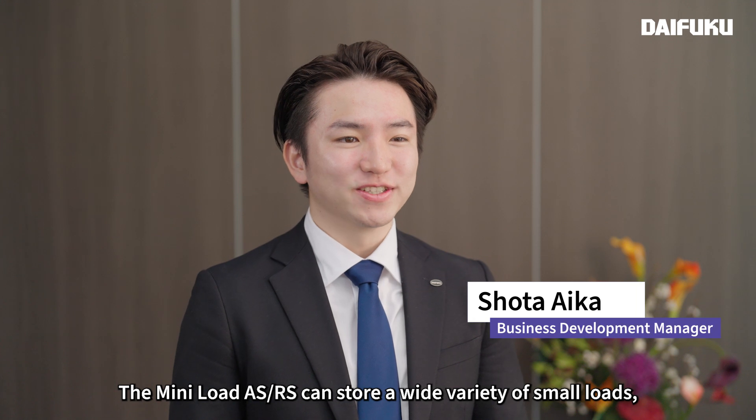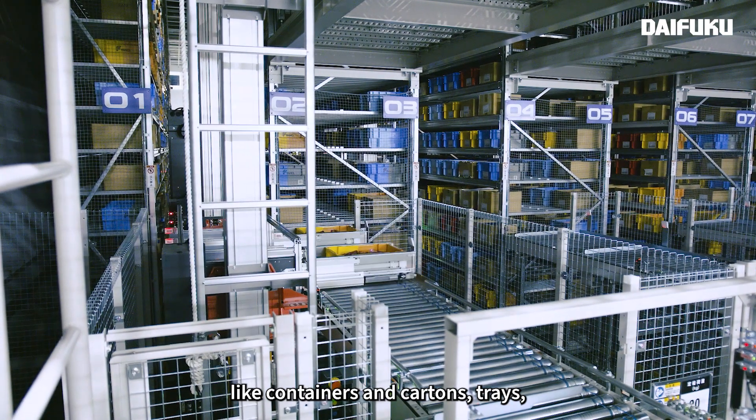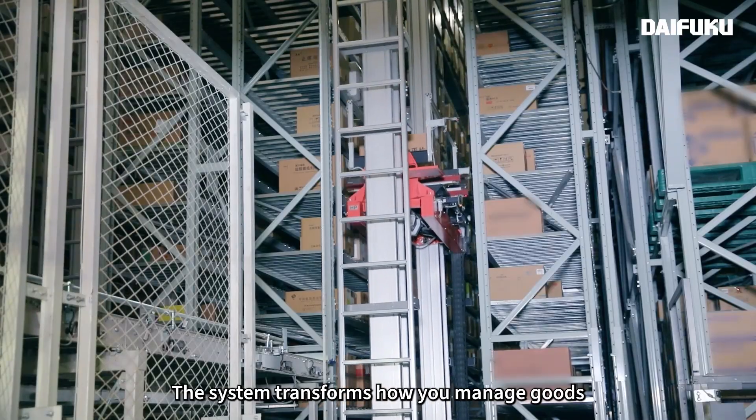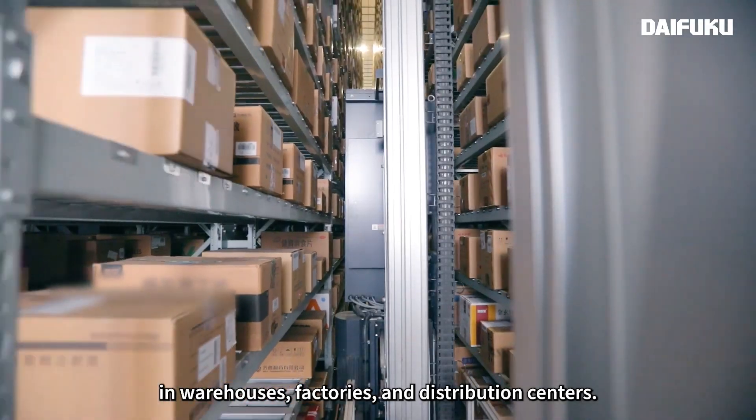The MiniLoad ASRS can store a wide variety of small loads, like containers and cartons, trays, and even circular items such as paper rolls or car wheels. The system transforms how you manage goods in warehouses, factories, and distribution centers.